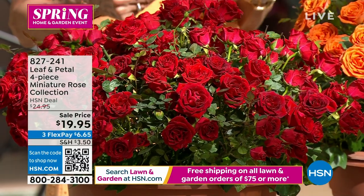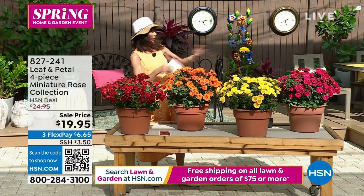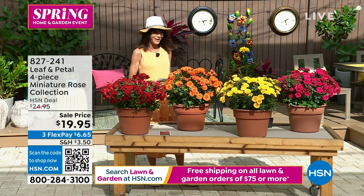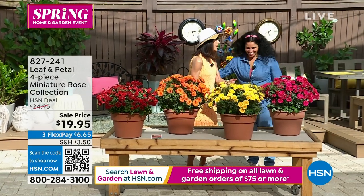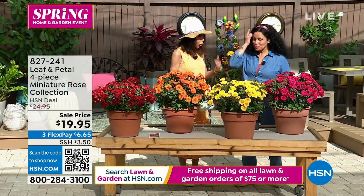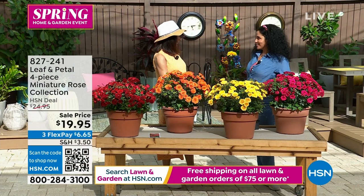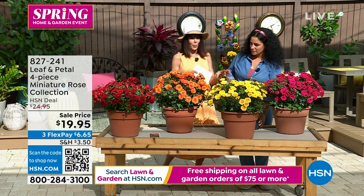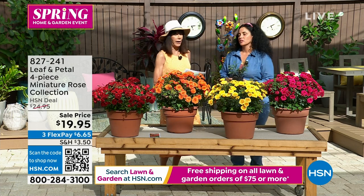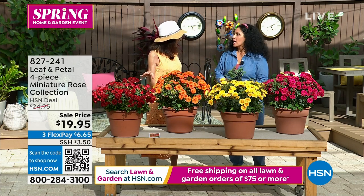Today, item number 827-241, $19.95. Let me bring in my special guest, Rosie Anthony. These are so beautiful — you get this whole kaleidoscope of color. I'm always nervous because I'm in Florida with oppressive sun and humidity, but these are great in all climates.